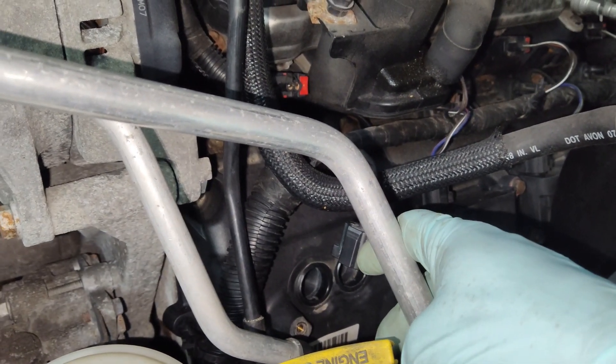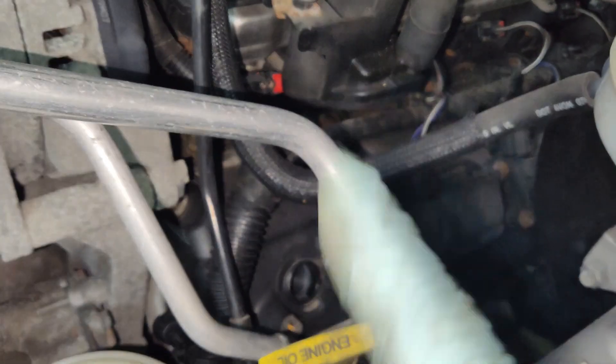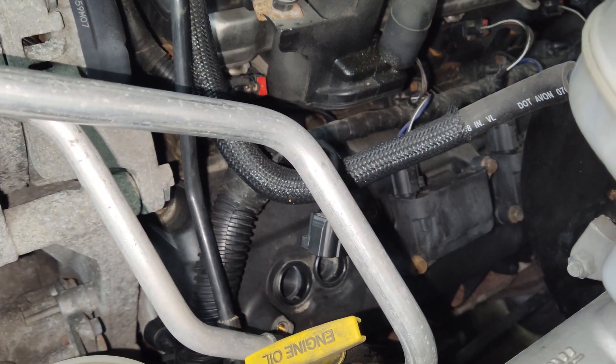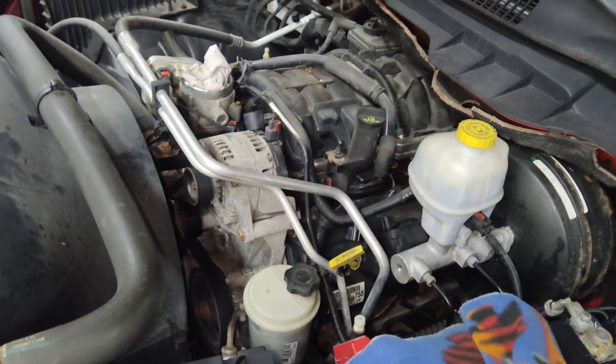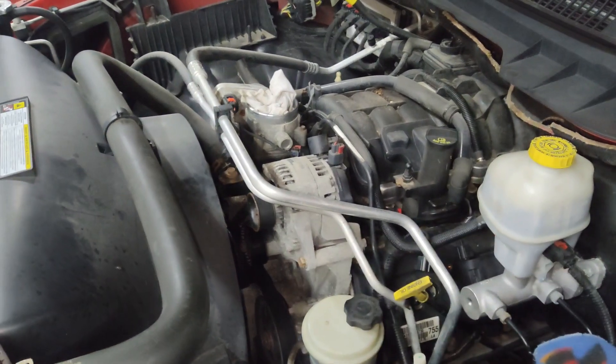If you don't find anything obvious, you can swap the coil with another cylinder. Once the engine light comes on, if the issue moves to that cylinder, you know it has something to do with that coil. I would just replace that coil — they're cheap enough — and replace the spark plug at the same time. Hopefully that'll take care of all your misfire issues.